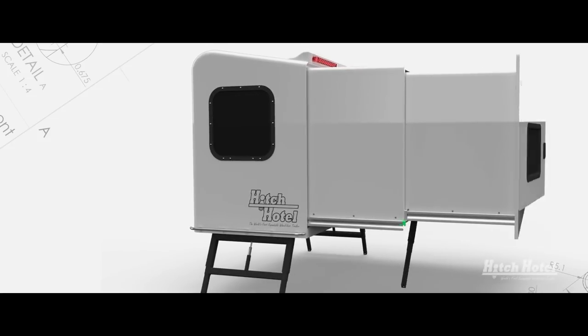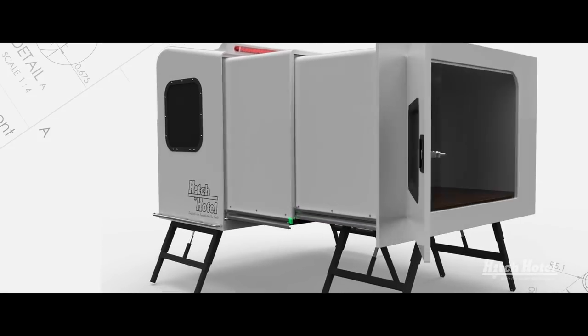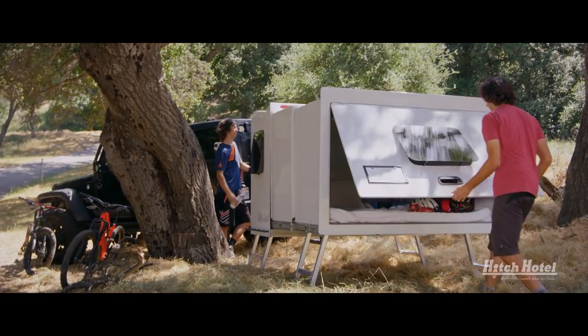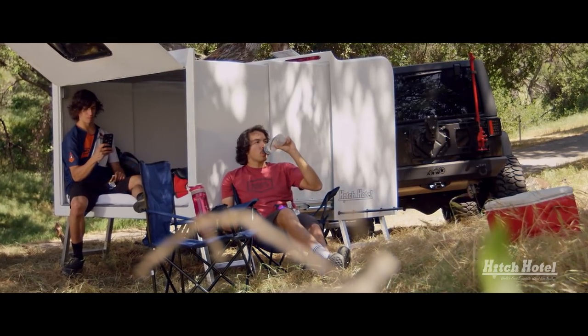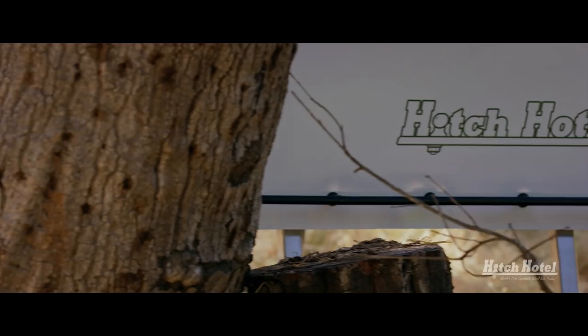We spent over three years designing and testing the Hitch Hotel to make sure it was light, strong, and weather-resistant. Easy to set up, it becomes a traveling hotel for everyone who loves an adventure and a good night's sleep.